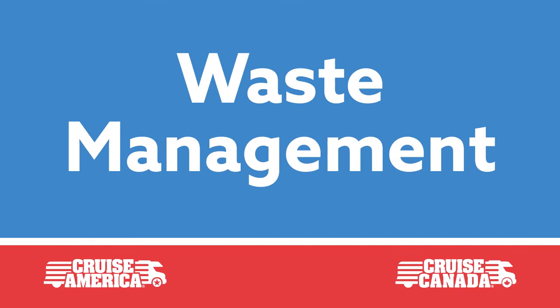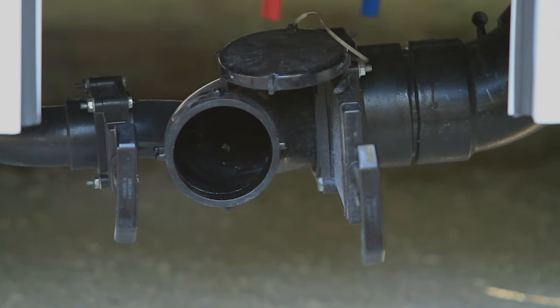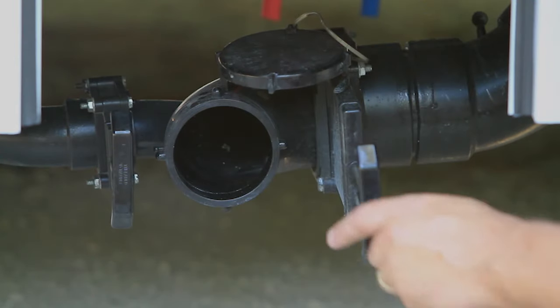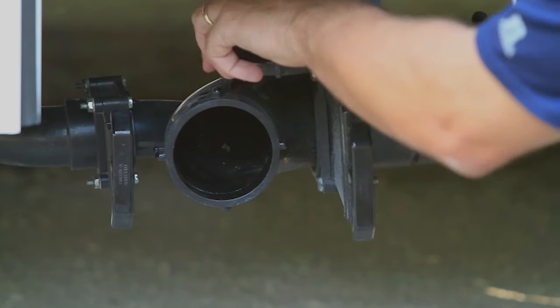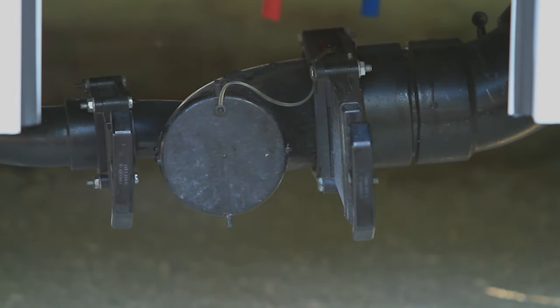Getting wastewater and sewage out of the RV is simple enough. The key is correctly operating the two large valves on the side of the vehicle. It is very important that both valves are closed and the termination cap is secure before you leave the rental center.